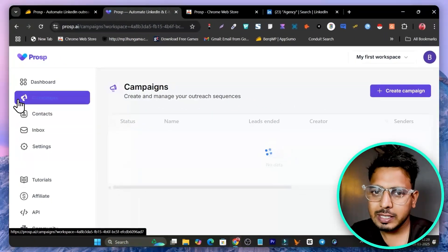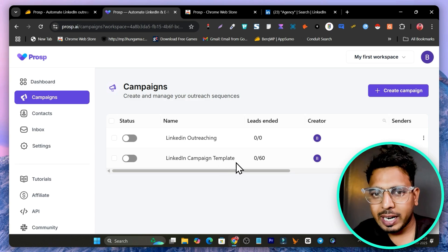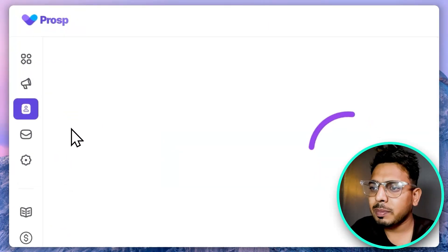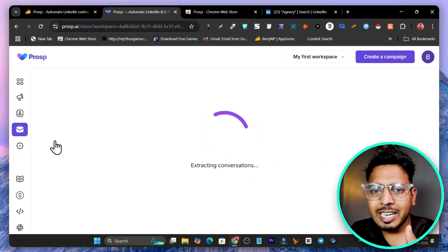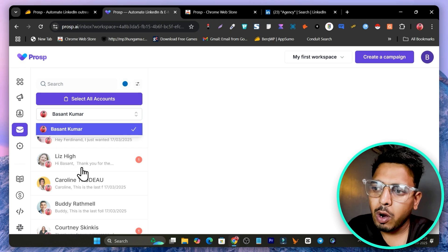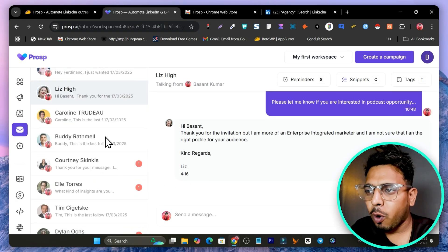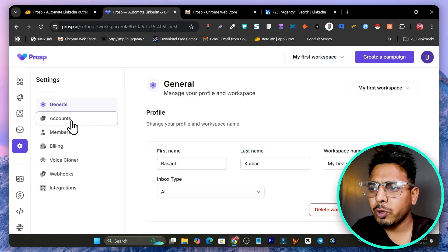By default you'll see this LinkedIn campaign template — just configure it by selecting your account, connection request message, voice note, and everything is done. The Contacts section shows all your leads' information. The Unified Inbox collects replies from all connected LinkedIn accounts in one place, so you can answer and manage all replies under one roof. You can select which LinkedIn account to view from there. In Settings you can manage account settings and connect additional LinkedIn accounts.